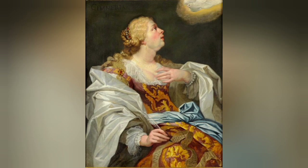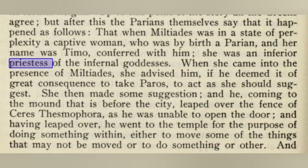This definition is only important because I want to talk about the Sibyl Timo, who Herodotus writes about and what nearly happened to her. This will show you what type of people these Sibyls were. According to Herodotus, the Parians themselves say that when Miltiades was in a state of perplexity, a captive woman who was by birth a Parian — her name was Timo — conferred with him. She was an inferior priestess of the infernal goddesses.